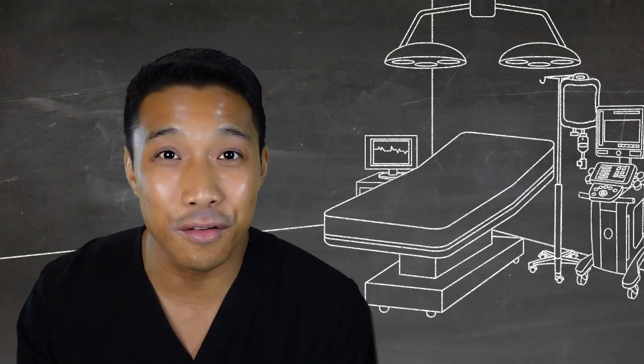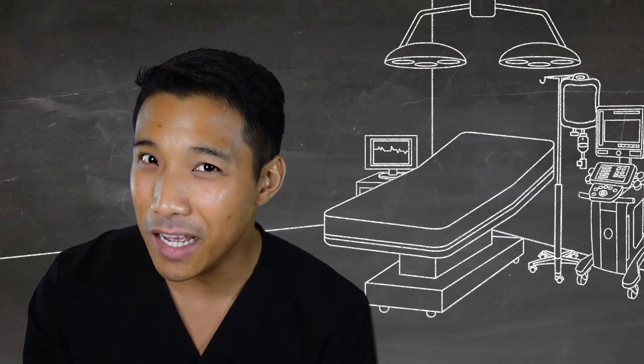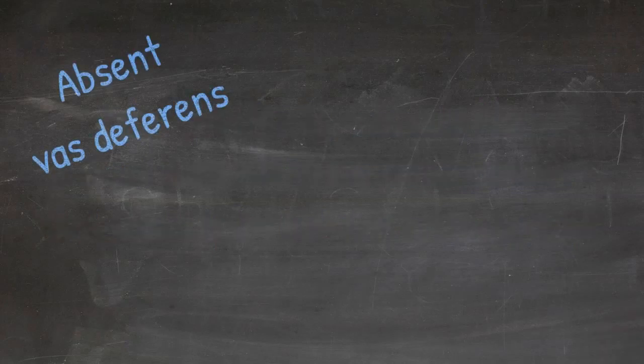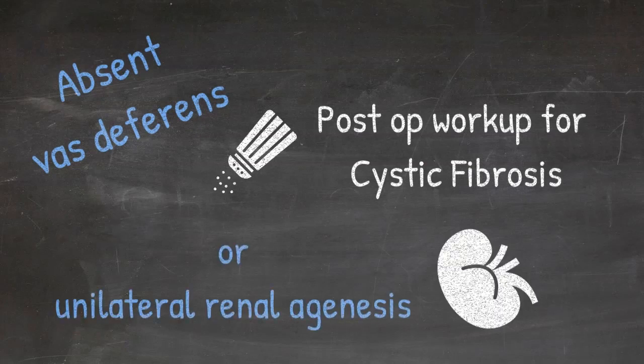If you're in the middle of a repair and you notice that this child doesn't have a vas deferens, you need to work that patient up for cystic fibrosis or unilateral renal agenesis in the post-operative period.